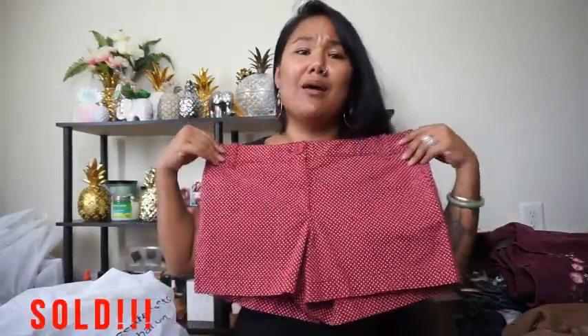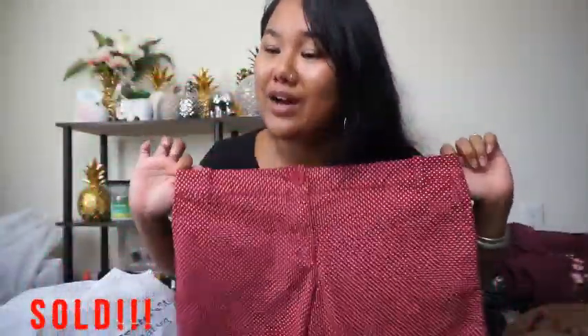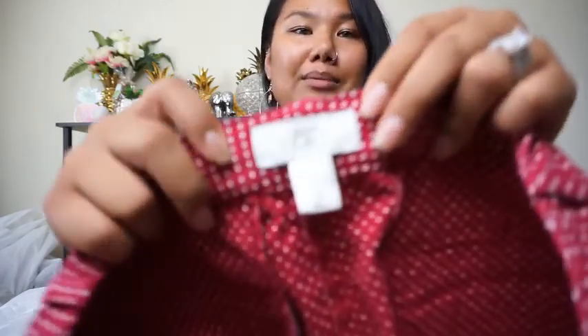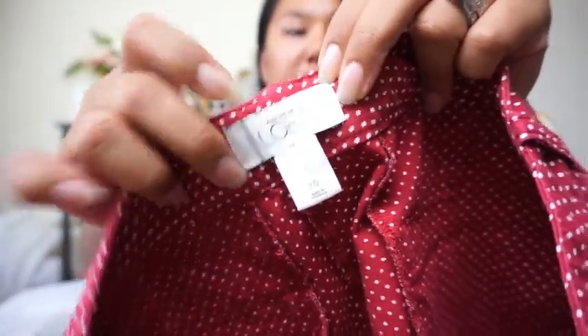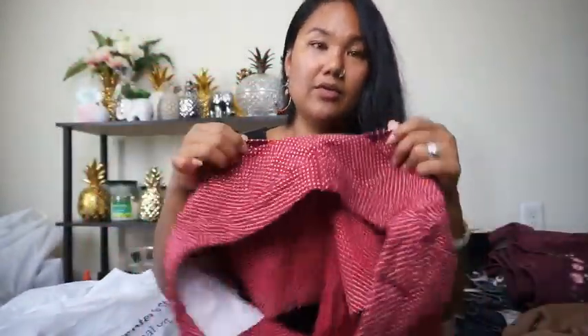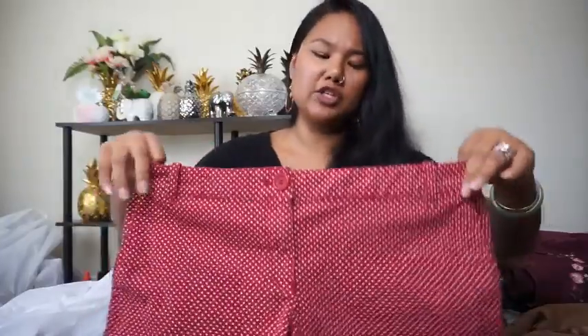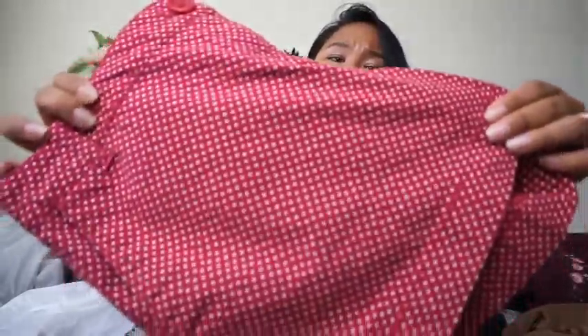The next ones are so freaking fun — look at these shorts, red polka dots. I know somebody is going to love this. These are from Ann Taylor Loft, size 10, super cute. The pockets in the back are faux pockets so they're not functional, but the front ones are and the zipper is totally functional. I checked all the zippers and pockets — everything is in excellent condition.